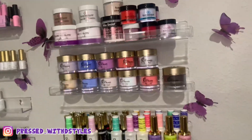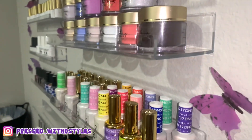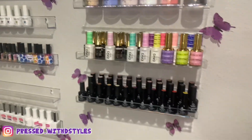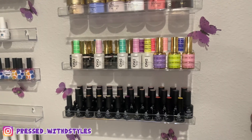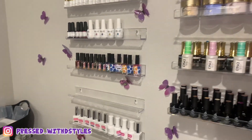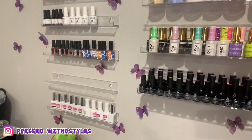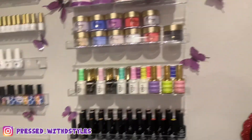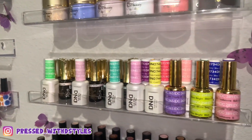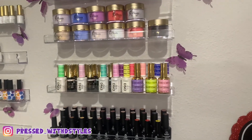I added my new shelves — they are so thick, I think those are super thick. And that's my whole Beetles collection that I have. I did take them off those other shelvings right there. I plan on getting some more polishes, so that'll just be for that.